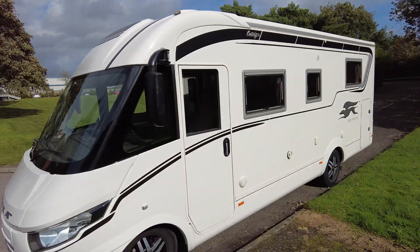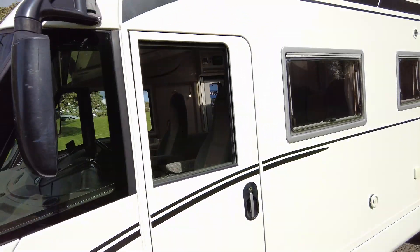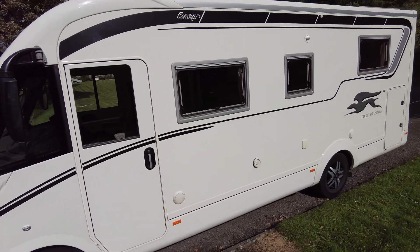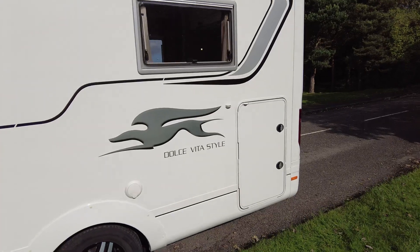Absolutely stunning. Near-side mirror has a few scuff marks on there, and just at the passenger door there's a very small mark on the decals, but all the windows are scratch-free. Bodywork is in excellent condition.